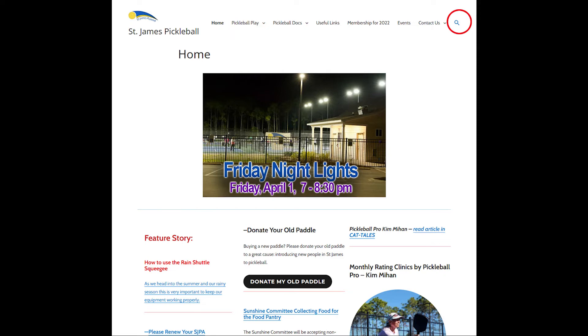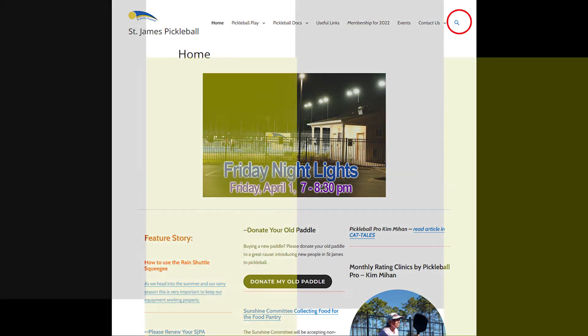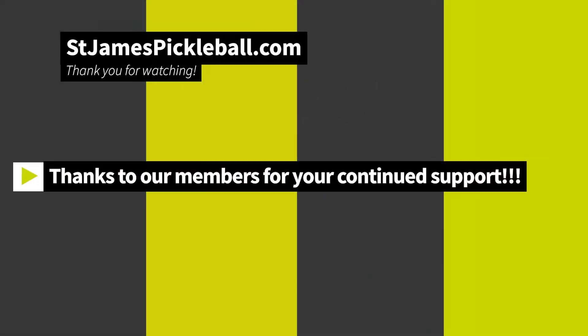Thanks for taking the time to watch this video about how to navigate through the stjamespickleball.com website. I want to thank everybody for becoming a member and supporting St. James Pickleball. Thank you and have a good day.